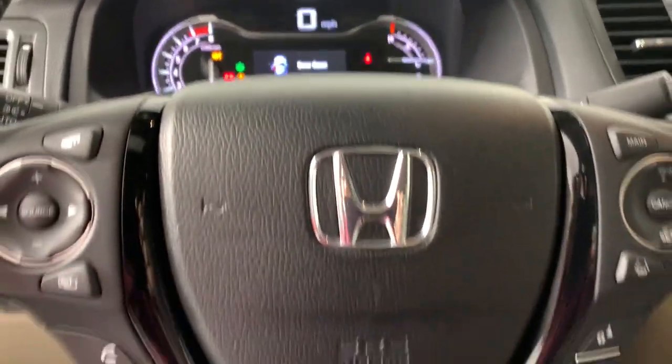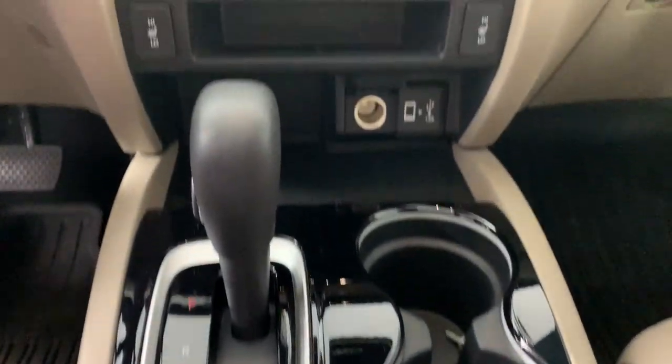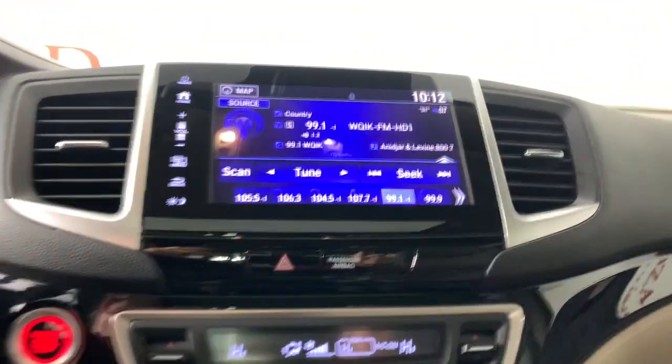You'll love its rugged capability, smooth ride, and easy handling, as well as its clever cargo and entertainment solutions, and customizable all-weather driving modes. It's a hard-working pickup truck that's anything but ordinary.